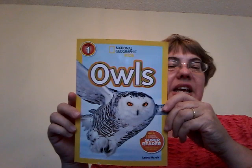Hello! It's Grandma Nancy and I have another book for you. This one is a level one reader by National Geographic Kids about owls.